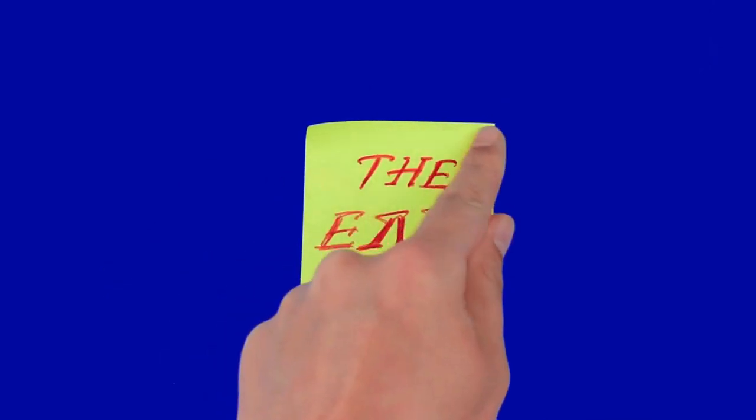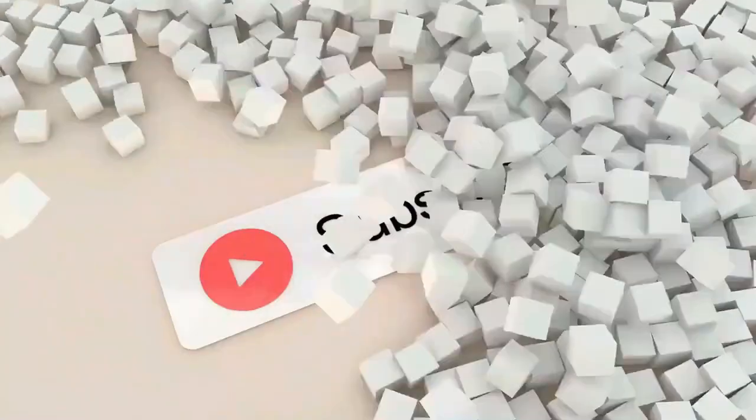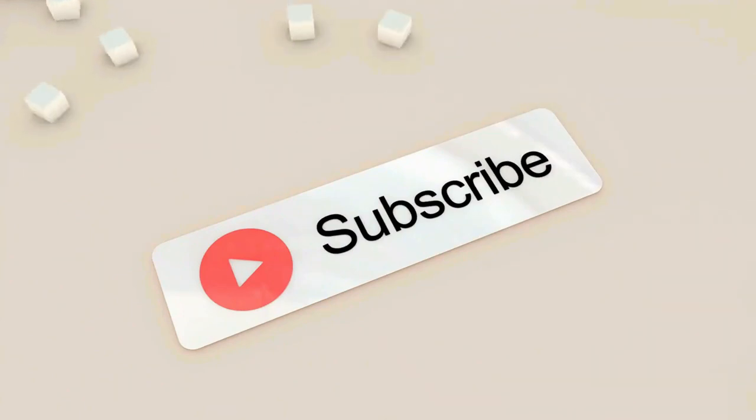That brings us to the end of this video. If you liked it, please smash the like button, make sure you subscribe to the channel, and hit the notification bell.